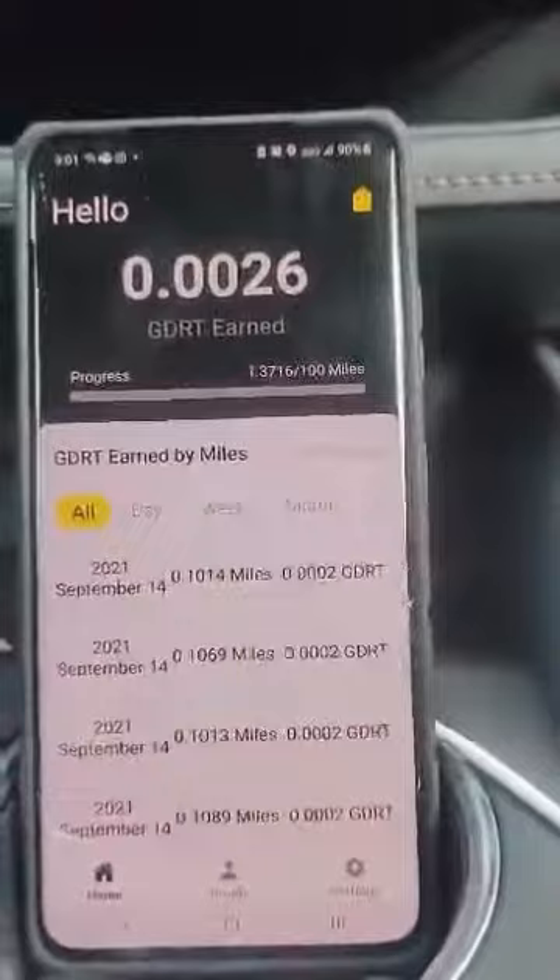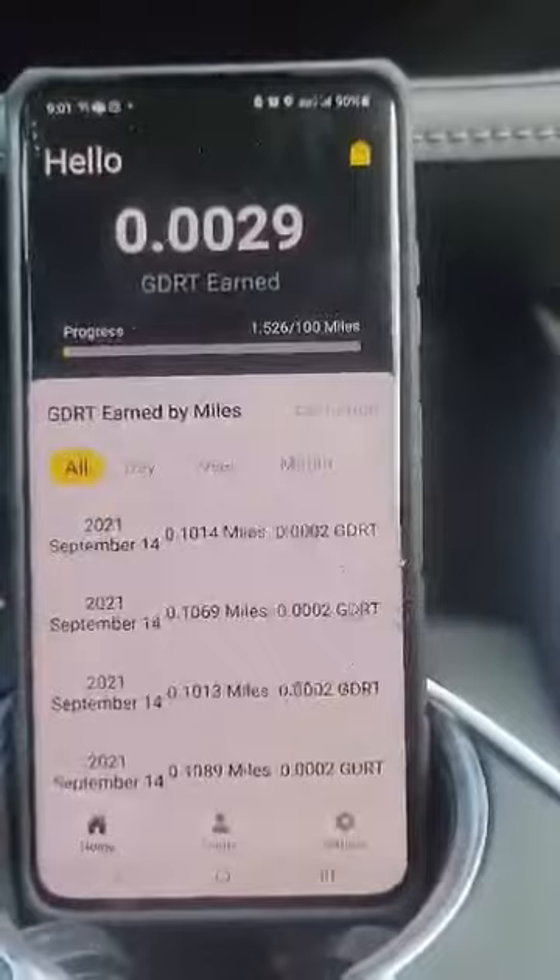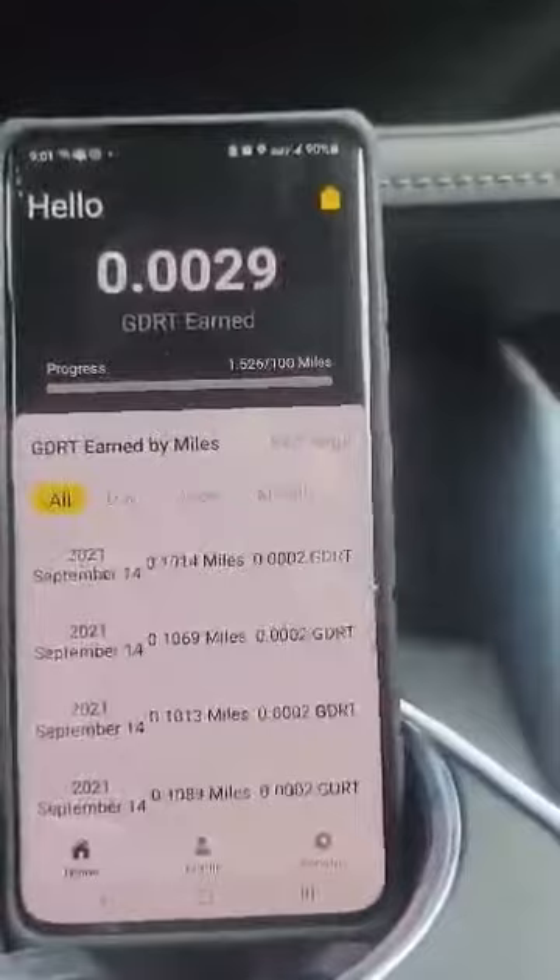As you can see, the speed limit is 40 and we are doing 35, 36, 37, 38, 39 miles an hour. We're still earning GDR Token, staying under the speed limit.